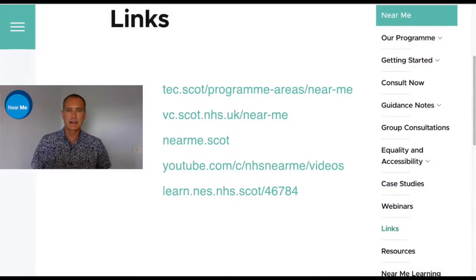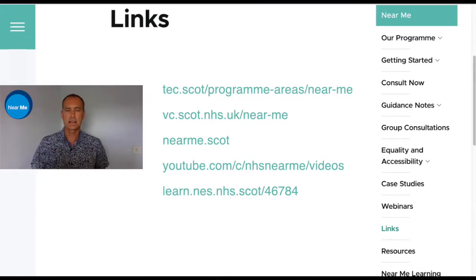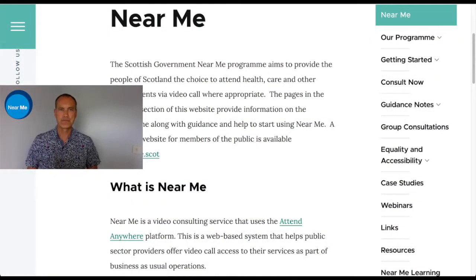All the websites I'm going to share are going to be posted below as links, so you can click on those at your leisure. We'll start off by looking at the very first page of Near Me. Near Me is a video consulting service that uses the Attend Anywhere platform. It's web-based and it helps the public sector offer the choice of video call for anybody seeking help from their services.